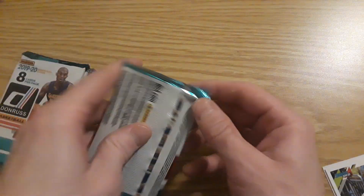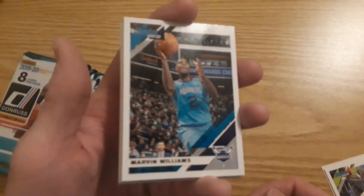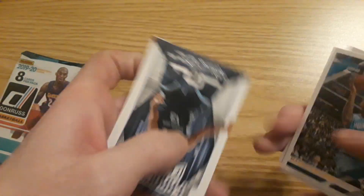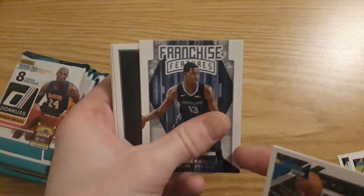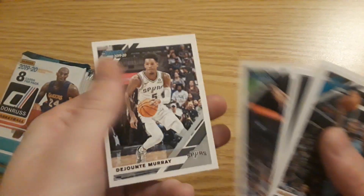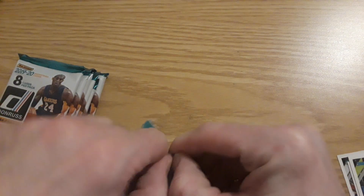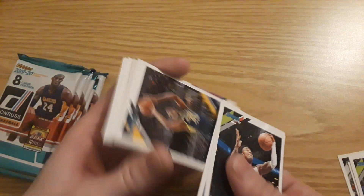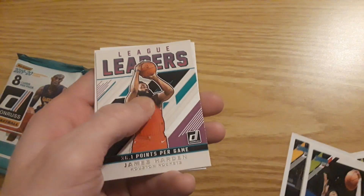Well, definitely a memorabilia card. I won't save it to the end but I'll do it in a couple packs, because I doubt it'll be a numbered card — it'll probably just be the basic memorabilia that we always get. Franchise Features Jaren Jackson. Was hoping for something numbered maybe, but you never know. I promise I will do my best to find a better product for Thursday's video, even if that means going out of town to a different store. Maybe find a retail box of something — you never know. League leaders James Harden.